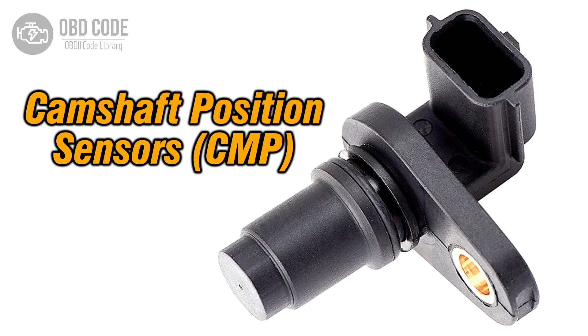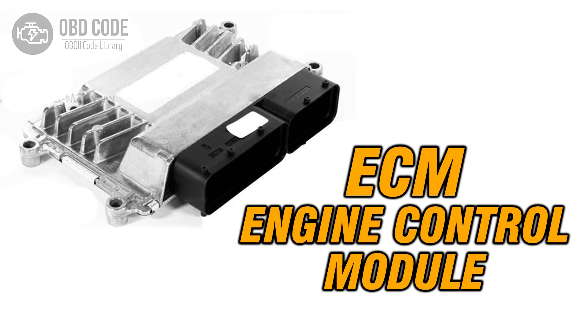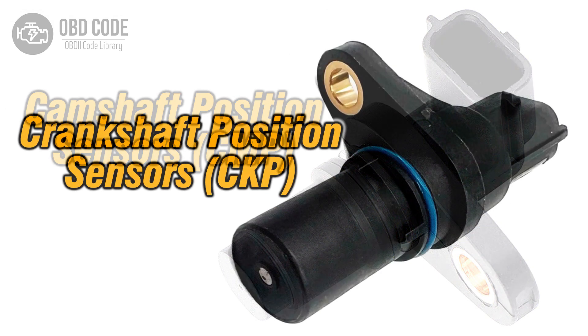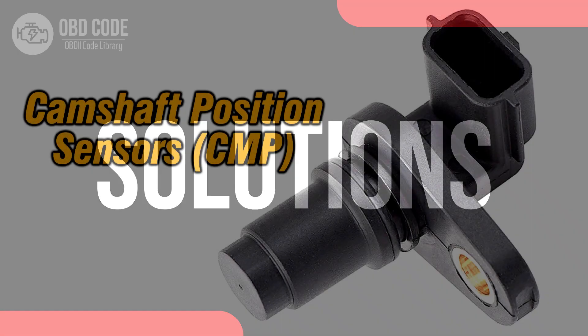Causes of code P0021: 1. Faulty camshaft position actuator. 2. Problems with the timing chain or belt. 3. Issues with the engine control module (ECM). 4. Malfunctioning camshaft or crankshaft position sensors.